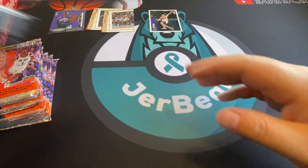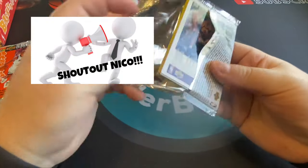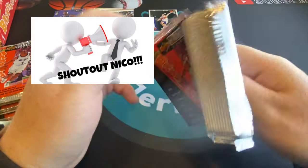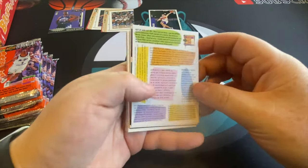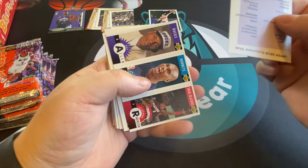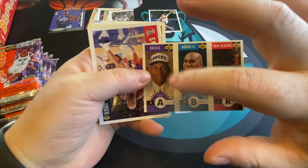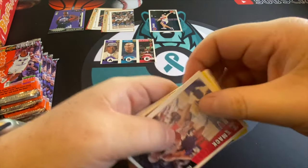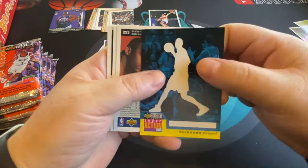We got 36 packs so there's a lot of opportunity. A friend of mine bought one of these boxes online — it was a pretty good deal for 1996 — and he didn't pull any Kobe rookies. We're gonna have to see how we do. But we did get a Ray Allen rookie right there! I like that — there's Ray Allen's rookie card. Still gonna collect his rookie if we can find it.